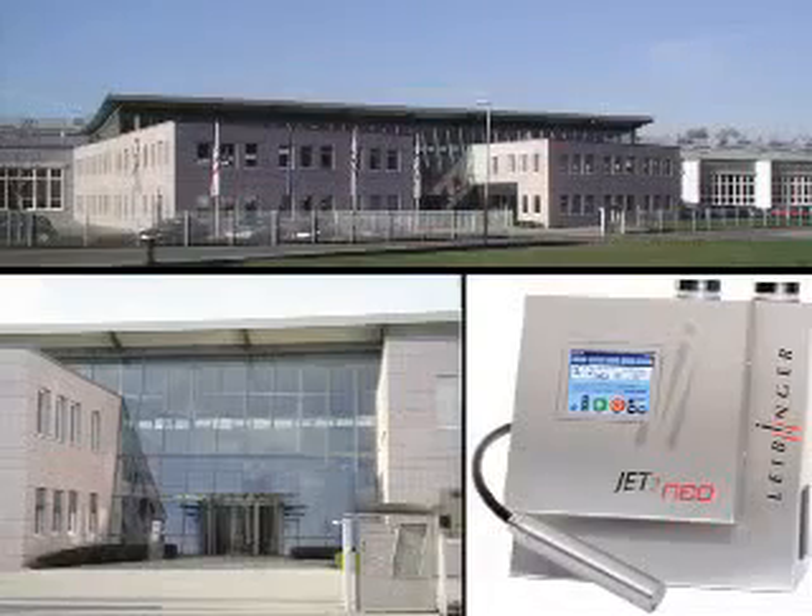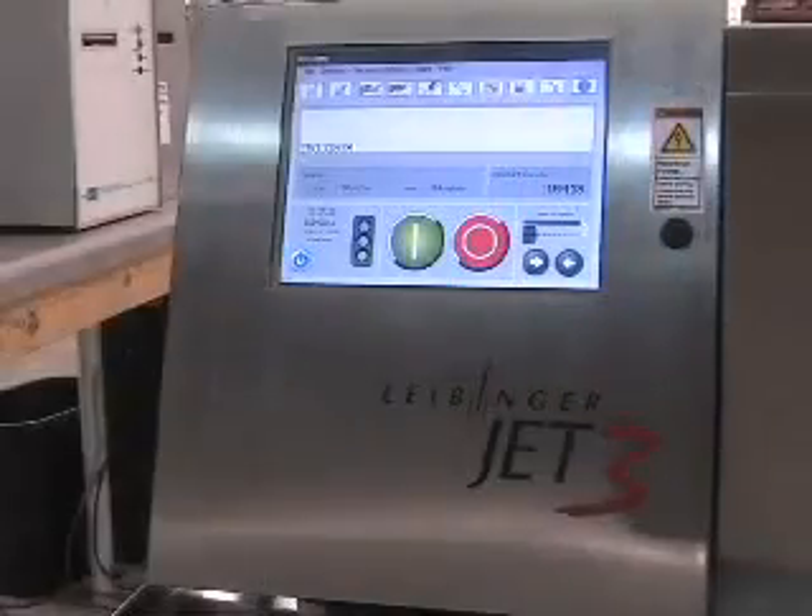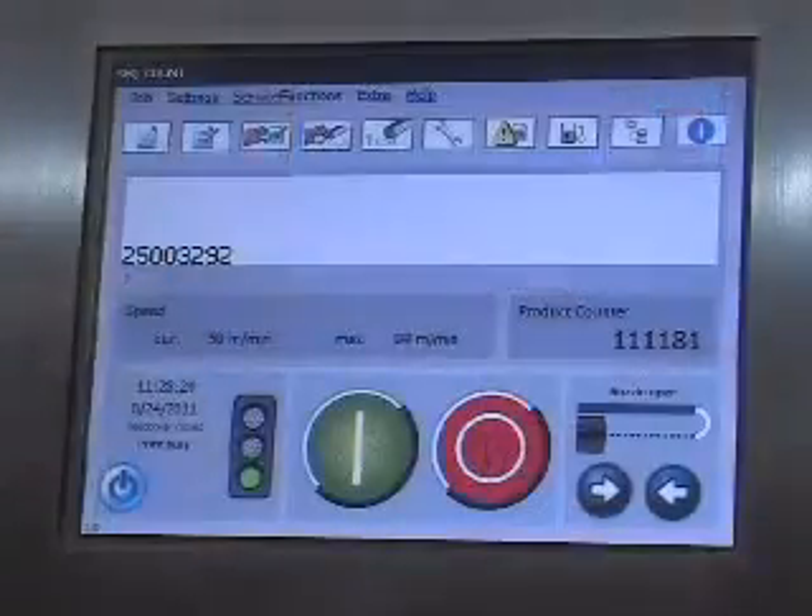Founded in 1948, Liebinger is headquartered in Germany. Liebinger is the worldwide leader in mechanical numbering systems. We have now utilized our design and engineering experience to manufacture the best industrial inkjet printers available.